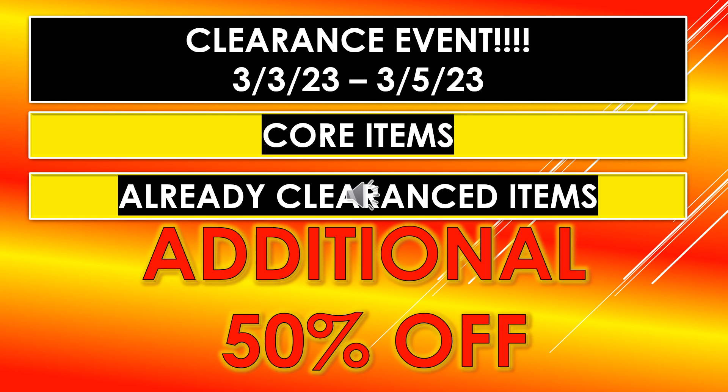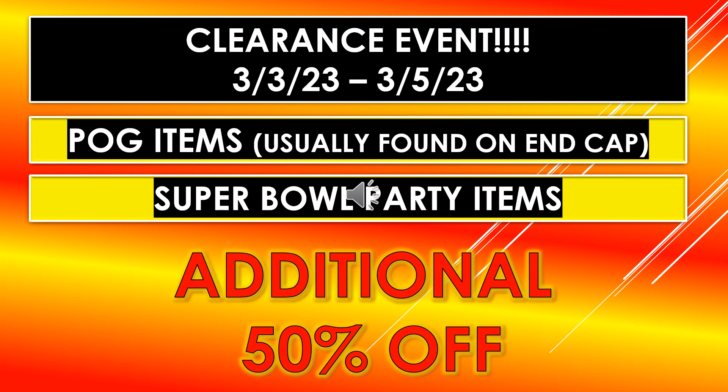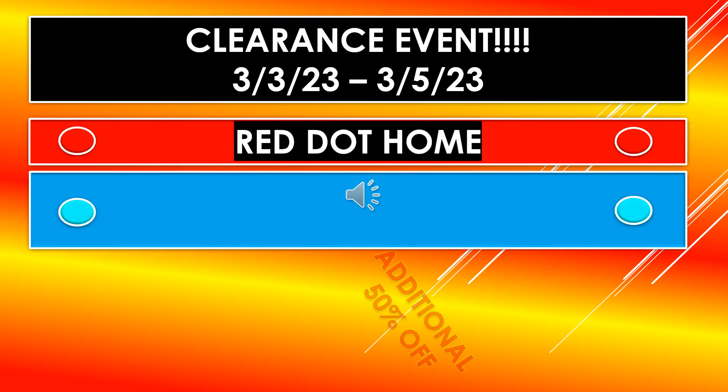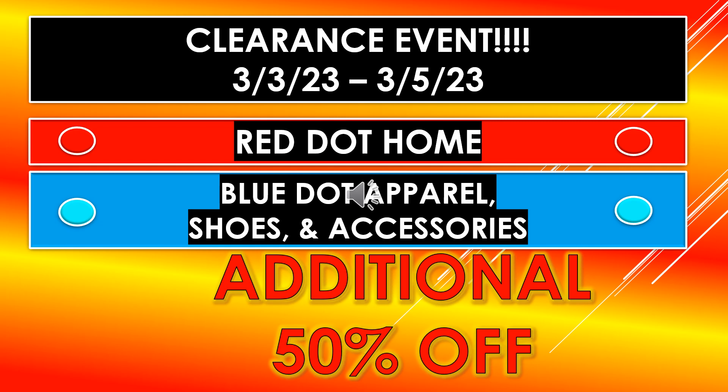The clearance event from March 3rd through March 5th includes core items and already clearance items — those will be an additional 50% off. The POG items, usually found on the end cap, may have tags saying 10% off or more even a week before the event. Super Bowl party items will also be an additional 50% off.